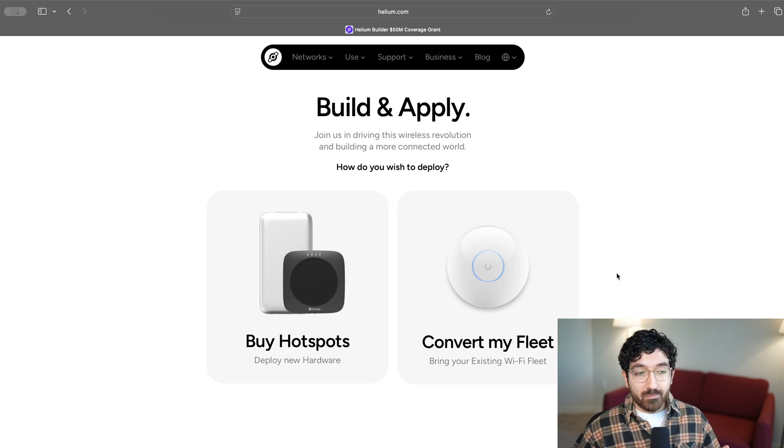That's awesome. If you are building new coverage in a place that doesn't have the necessary hardware — which applies to almost most people who are building coverage — you would buy a Helium mobile hotspot. What's great about a Helium mobile hotspot is it's super easy to set up, super easy to use, very stable, requires very low maintenance, and it gets a little bit more rewards than the fleet conversion option because of something called proof of coverage.